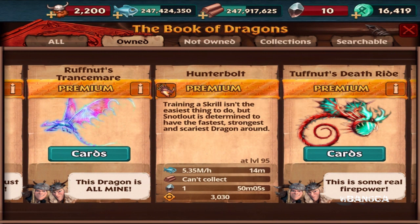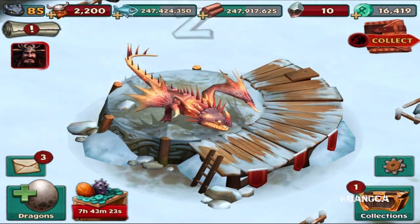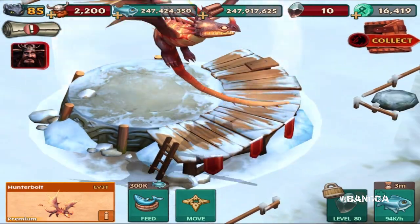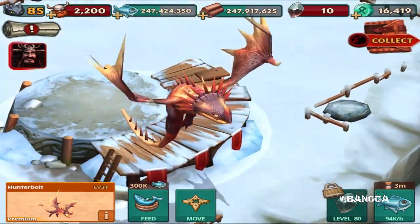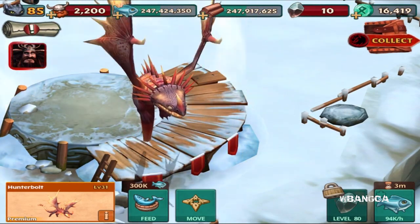Excited for this premium Hunter Bolt dragon — let me know what you think in the comments below. There it is. The attack power is 3030, but just the look of this is already amazing. The effects look so cool. That is about it for this video — the Hunter Bolt dragon in Dragons Rise of Berk, the How to Train Your Dragon mobile game.